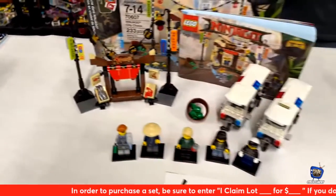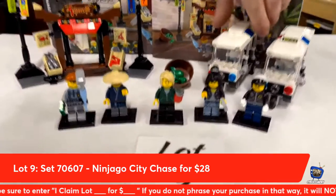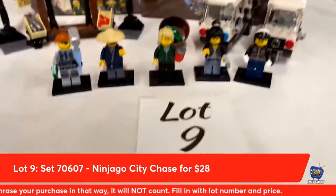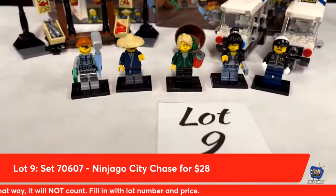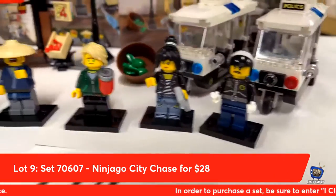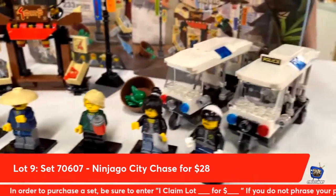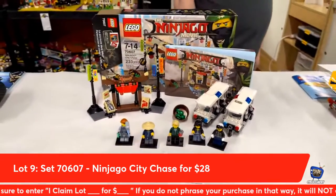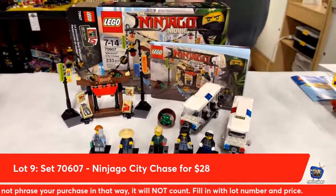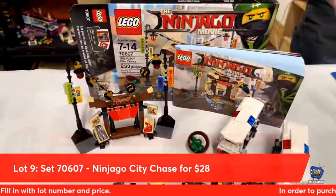Next up from the Lego Ninjago movie: the Ninjago City Chase with an extra police scooter, lot number nine. Tonight you can go home with this set for $28 and it's complete. We've got the figures: Nia, Lloyd, a cop, the little sales guy, and one of the Garmadon Shark Army guys. This time we have a box and instructions. Jordan Willner is going to claim lot number nine — congratulations.